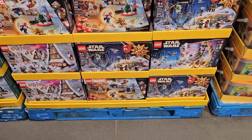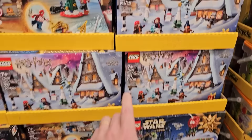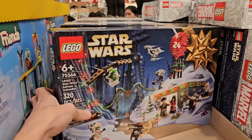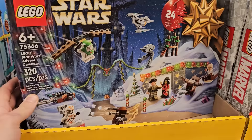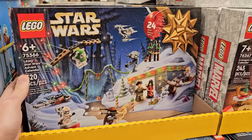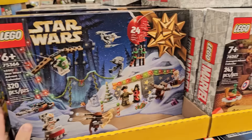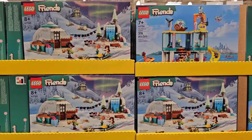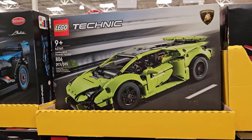I found myself at Costco to return these — they were just too small. While I'm here I may as well check out the LEGO aisle. They've got the advent calendars — Harry Potter, Marvel, and Star Wars. Normally $60 at the LEGO store, they're $48.99 here, so $11 off. Am I gonna do the advent calendars this year? You get four or five minifigures — that's about $10 a figure plus all the additional pieces and mini builds.